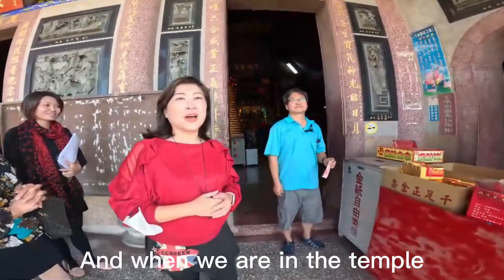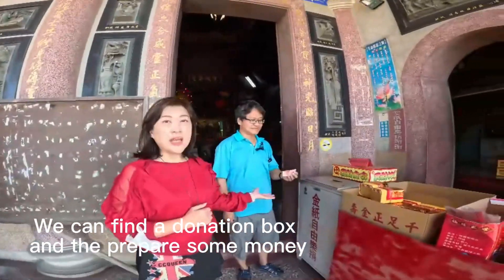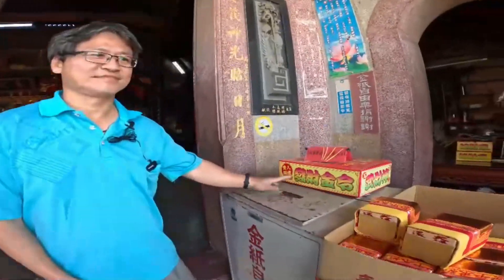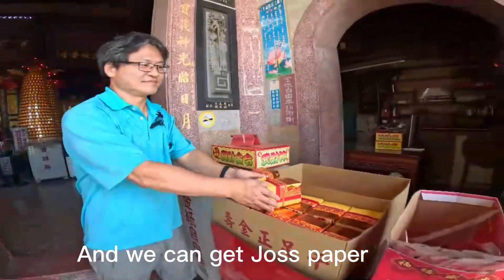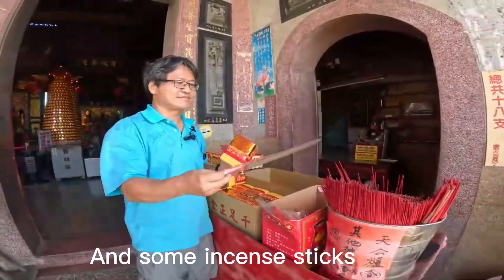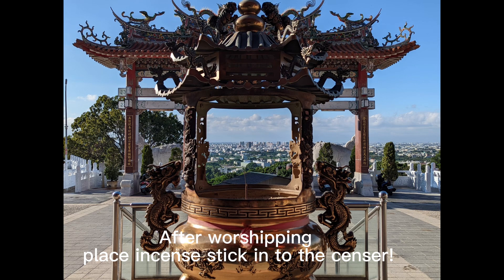And when we are in the temple, we can find the donation box and prepare some money. Put the money into the donation box, and we can get joss paper and incense sticks. After that, place the incense sticks into the censer.